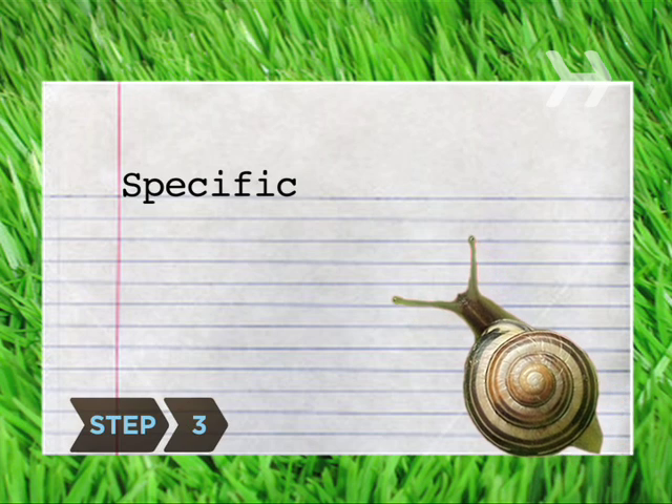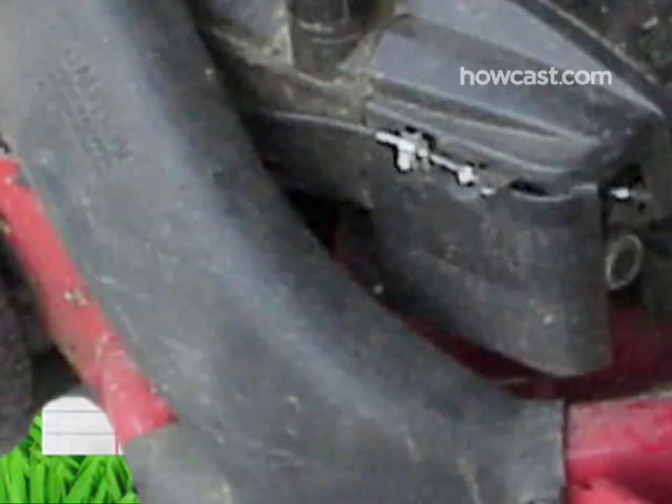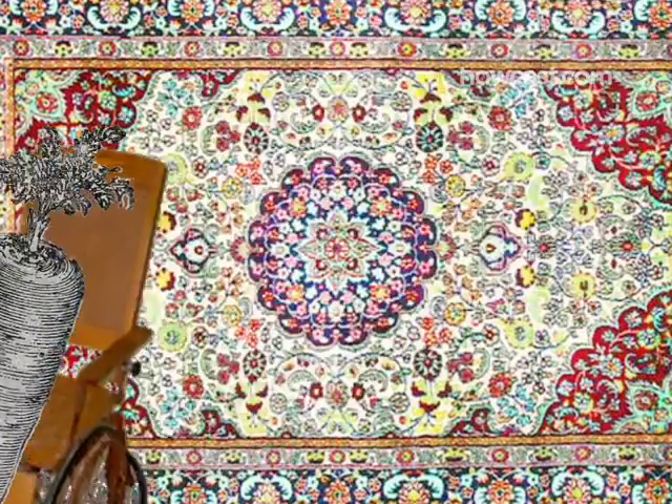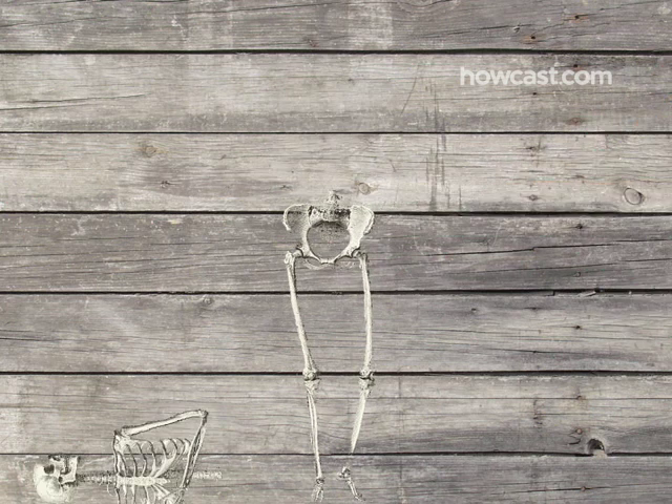Step 3. Spell out the specific circumstances and conditions in which you want your living will followed, such as a persistent vegetative state, a terminal illness, brain damage, or paralysis.